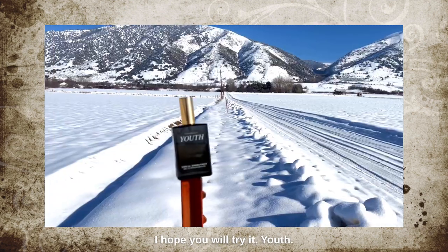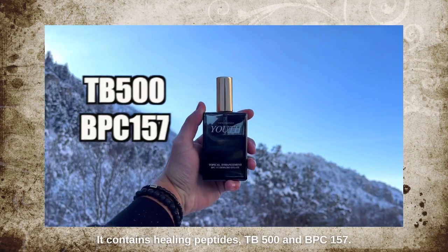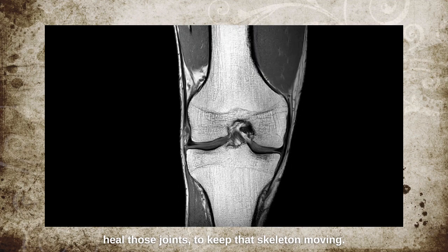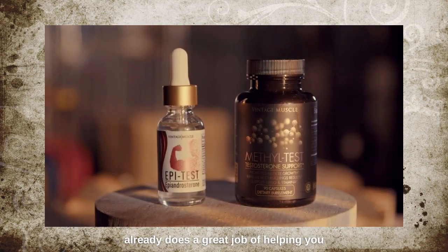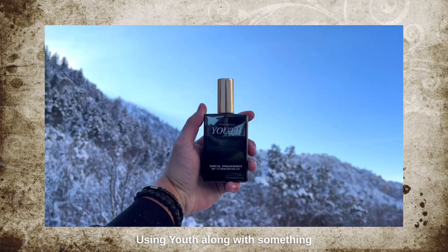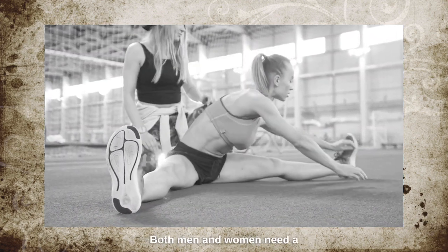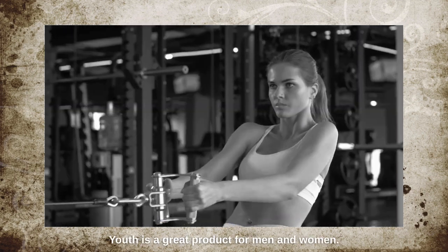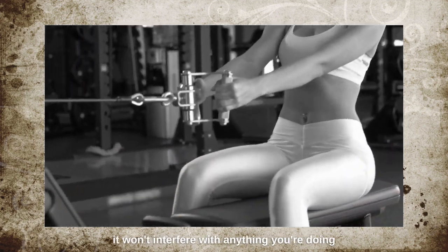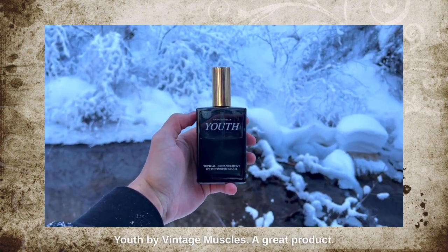Youth, by Vintage Muscle, is a new product on the market. It contains healing peptides TB500 and BPC157 and is formulated to help you heal your joints and keep that skeleton moving. The rest of the Vintage Muscle product line does a great job helping you build muscle and lose body fat, and using Youth along with something like the GH Soma Stack is a great combination to help you heal and keep moving. Youth has no side effects on women — it works via a different pathway and won't interfere with anything you're doing hormonally, including birth control.